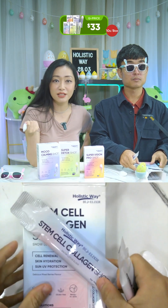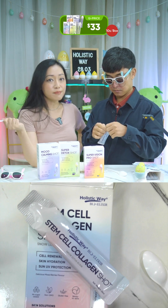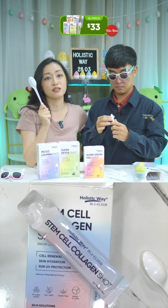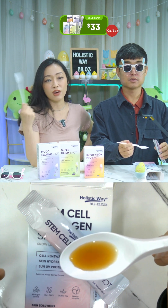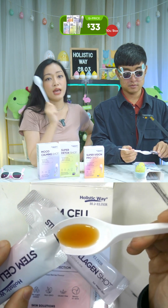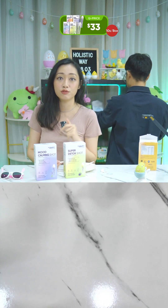They use the proprietary double nutri technology with micro-level particles and enhanced bioavailability for better absorption. Both women and men can take it, as long as you are above 16 years old. If you have concerns like dull sagging skin, dry wrinkled skin, large pores, or pigmented skin, please consume this — it will help.